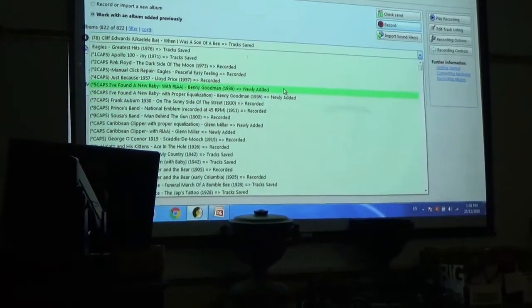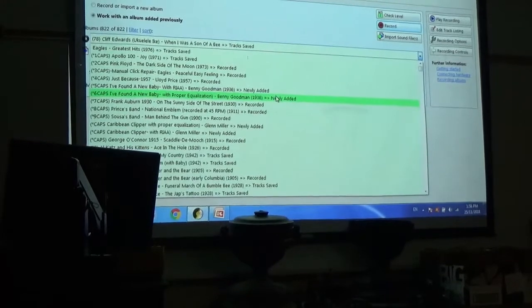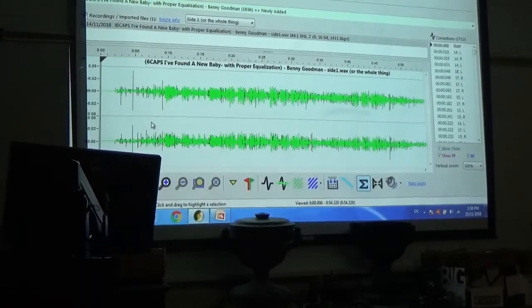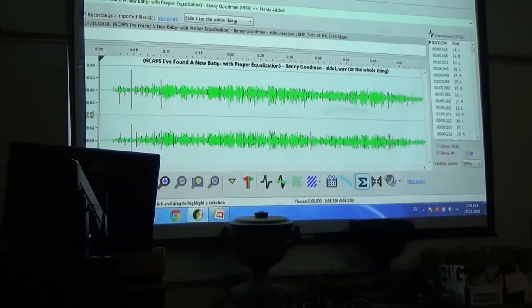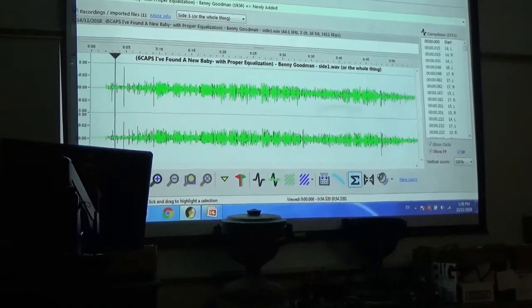I wanted to show you the difference between playing something with the proper equalization versus RIAA. This is a Benny Goodman record from 1938 with proper equalization. I haven't cut out much surface noise, but you'll notice it's brighter — listen to the cymbals.